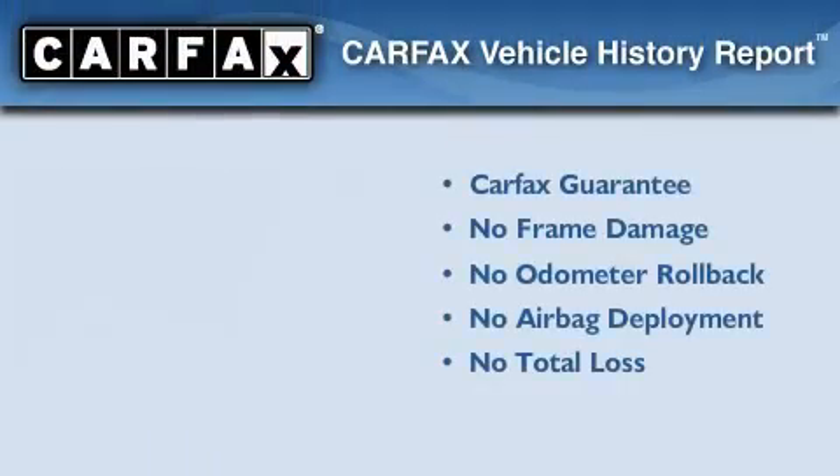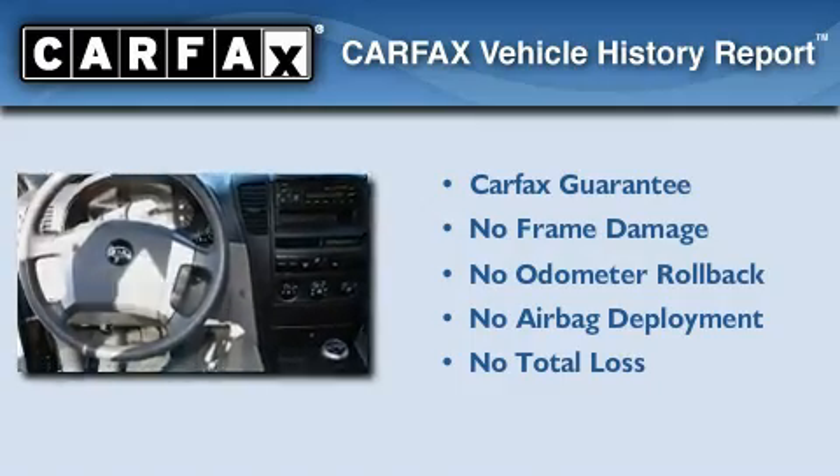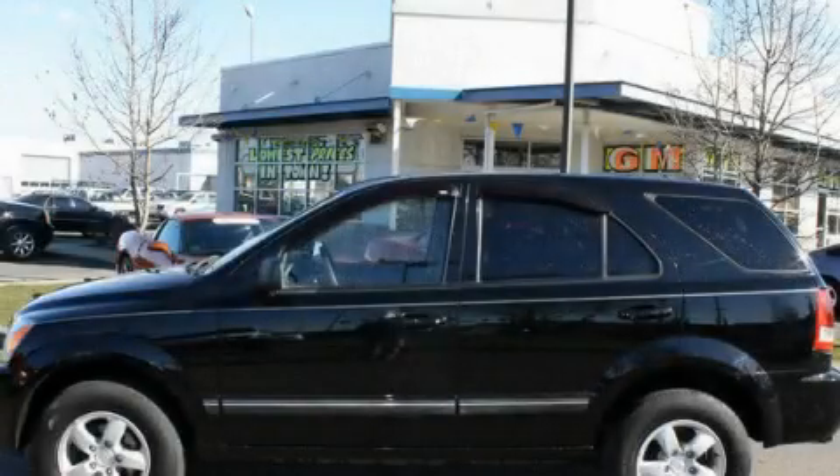Not to mention that this Kia qualifies for the Carfax buyback guarantee. We invite you to contact us today to learn more about this vehicle.